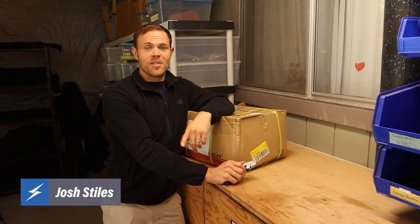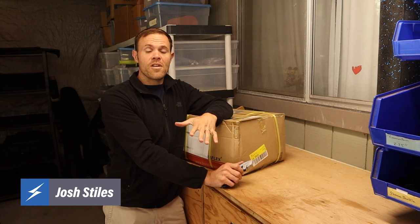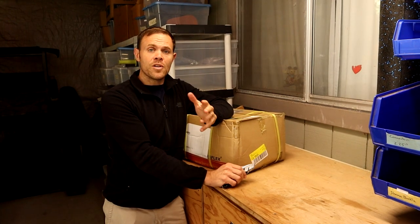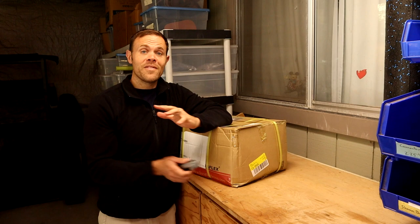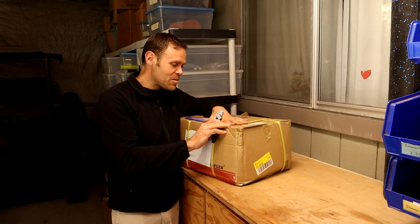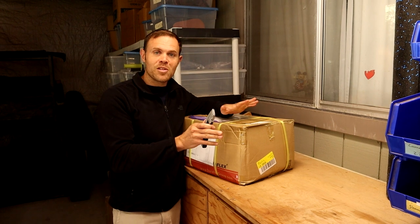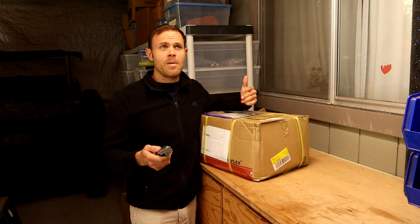Hi, this is Josh from Shama Sandals, and I'm really excited today because we just received our first shipment of our new buckles. I've had lots of samples — I talked about that a little bit on another video — but today this is the first shipment of 10,000 of these buckles. That's exciting, as long as when I open this box everything looks right, which means we can start selling our new Cruisers.